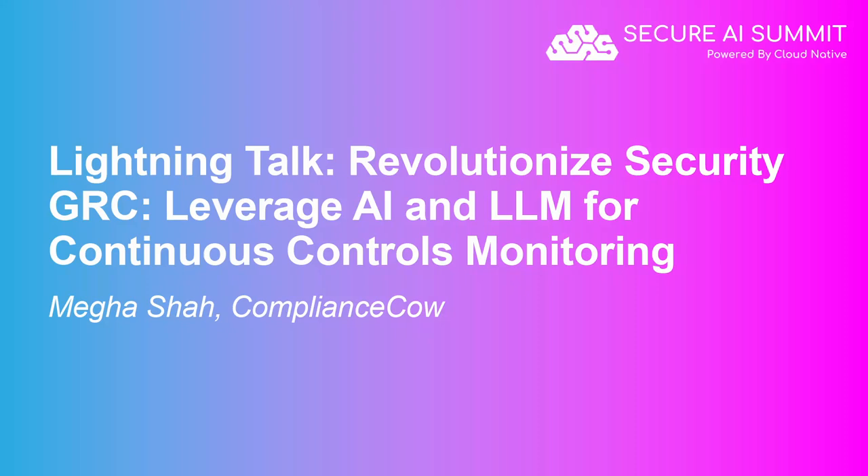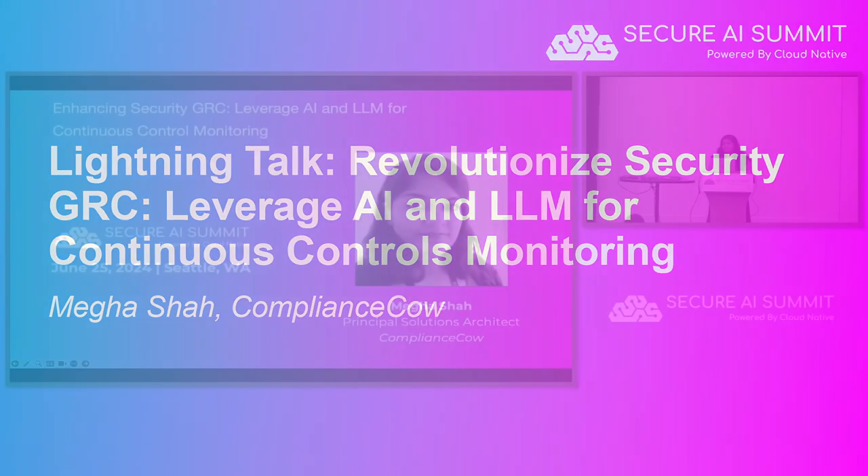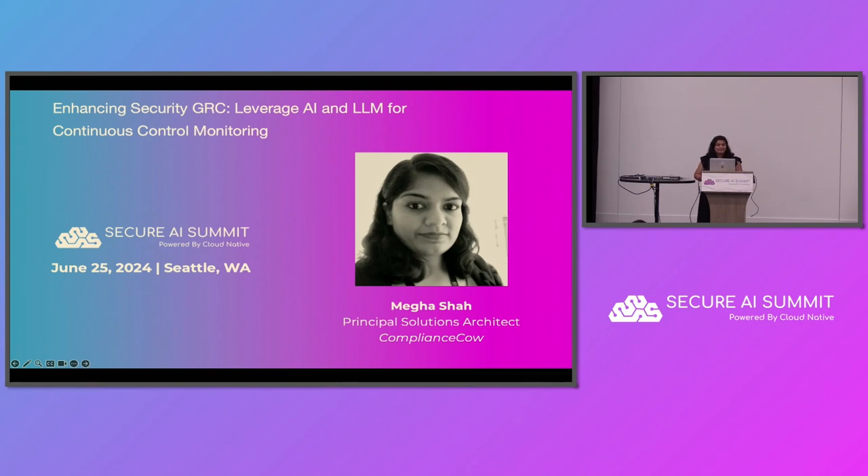Thank you so much everyone for joining here. This is my first time speaking here, so please be kind to me. I'm Megha Shah, the principal solution architect at Compliance Cow. I have been an engineer throughout my life, and for the past three years I've been working closely with GRC teams and helping them enhance these processes. Today we'll be digging into the topic of enhancing security GRC and how you can leverage AI and LLM for continuous control monitoring.